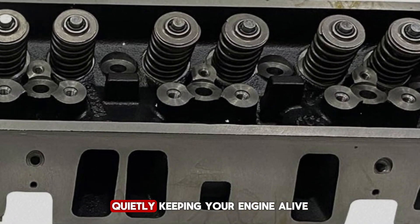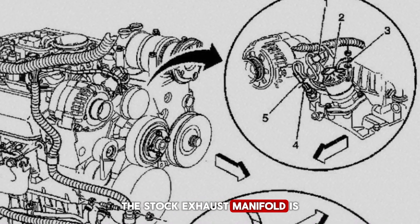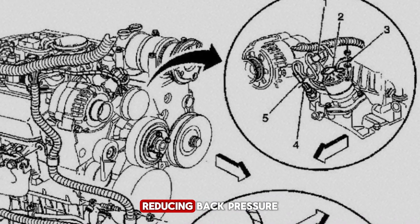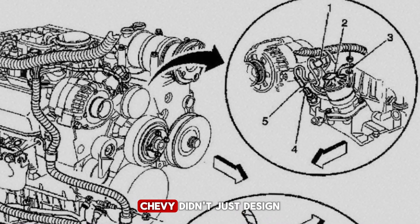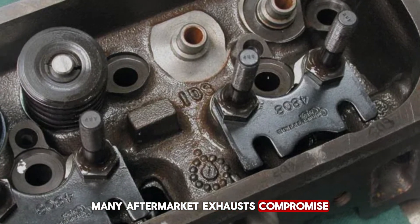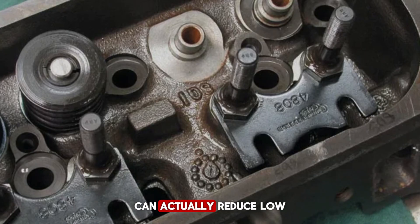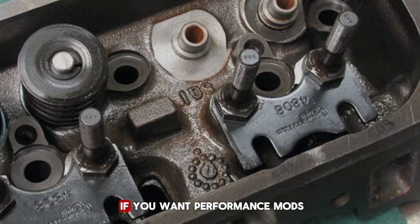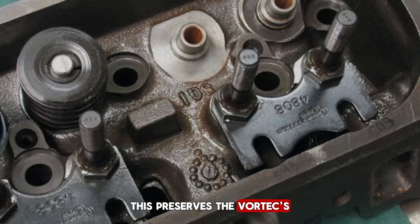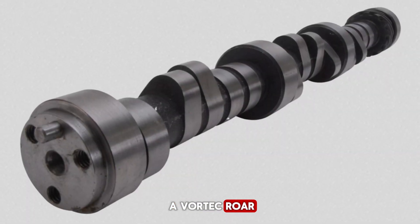Here's a secret few people notice: the stock exhaust manifold is carefully tuned to manage heat and improve scavenging. This means exhaust gases exit efficiently, reducing back pressure while keeping critical engine parts cool. Chevy didn't just design this for performance — it's a key part of engine longevity. Many aftermarket exhausts compromise this balance. Altering the stock manifold geometry can actually reduce low-end torque and increase engine wear. If you want performance mods, consider a cat-back exhaust rather than replacing the manifold — this preserves the Vortex's carefully engineered airflow while still giving a more aggressive sound.